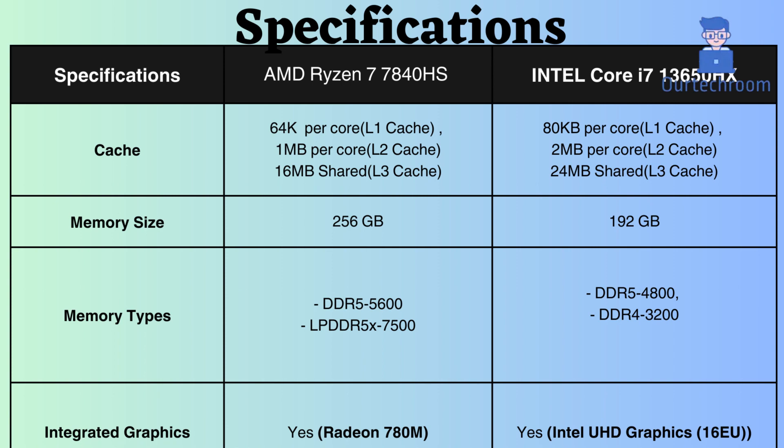The Intel Core i7-13650HX has larger L1, L2, and L3 caches, which helps improve performance for tasks that require large amounts of data or involve sequential access patterns. Memory support by the AMD Ryzen 7840HS is greater than Intel, with DDR5 at 5600MHz and LPDDR5 at 7500MHz.